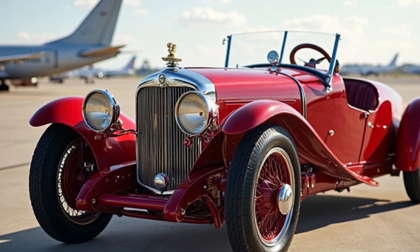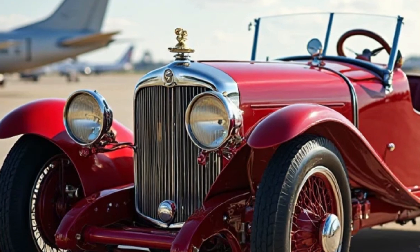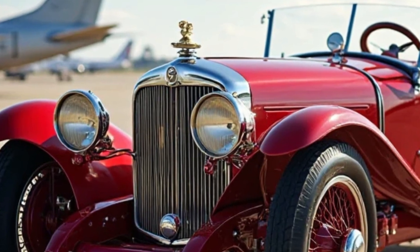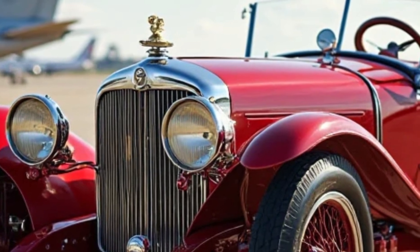Welcome back to Heavy Duty, where we dive into the most unique and powerful machines ever built. Today, we're taking a trip back in time to the roaring 20s, an era when steam cars were still holding their ground against gasoline-powered automobiles.